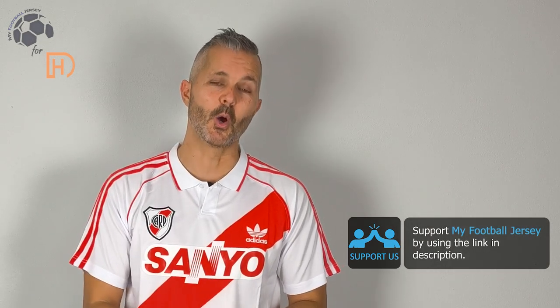Fatemi sapere cosa ne pensate — let me know what you think about this jersey, about the channel, and what other jersey you would like to see in the future. For today that's all, but before I say goodbye, please subscribe to the channel — iscrivetevi al canale, è molto importante, it's really important. Ci vediamo alla prossima, ciao!